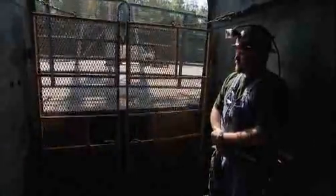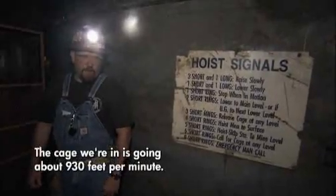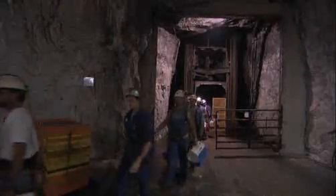So how far down do you have to go to get to where the lead is? You have to travel as deep into the ground as the Empire State Building is tall. Right now, we're being lowered about 1,000 feet underground. The cage moves about 930 feet per minute. The man hoist, as miners call the 18 by 14 foot caged elevator, is the primary way in or out of the mine.